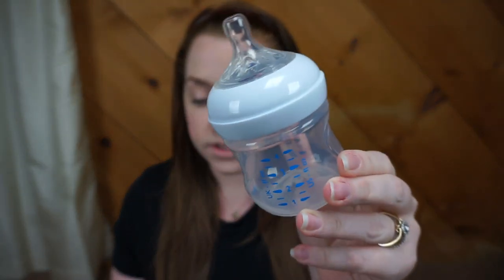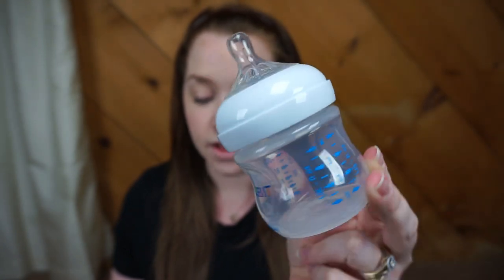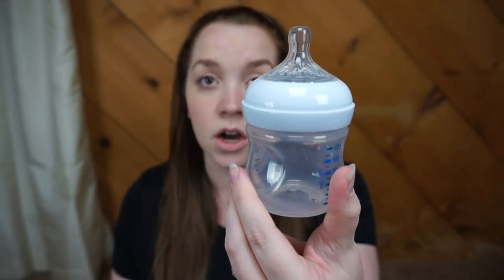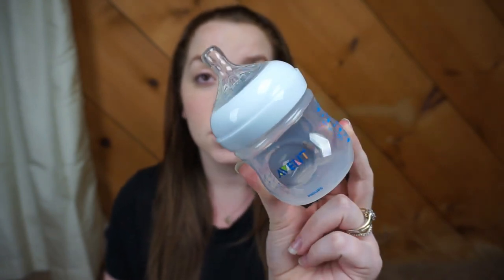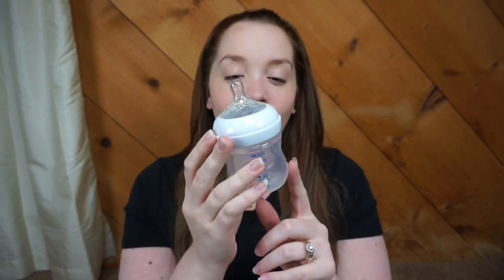The next bottle that I have is the Philips Avent Naturals. A three-pack of four-ounce bottles will cost you $21.99, and a three-pack of nine-ounce bottles will cost you $20.49. So that's what it looks like. I got this little guy from Babies R Us, and it's just so cute — I don't know what it is. I think it's just because it's wide and short, it just makes it super cute.